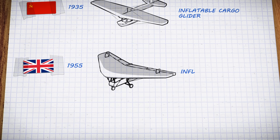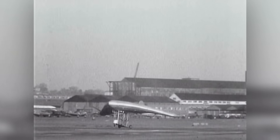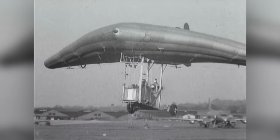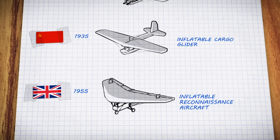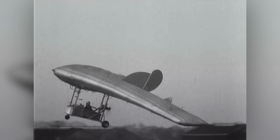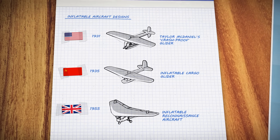Two decades later, the British also experimented with inflatable aircraft, this time building a reconnaissance plane that could be packed up inside a submarine or a tank. Nicknamed the Flying Mattress, the awkward-looking aircraft was shown off at air shows but never made it into production. All of these designs worked, but not very well. The problem was that inflated rubber made for planes that were just too slow and structurally unstable. What was needed was a better material.